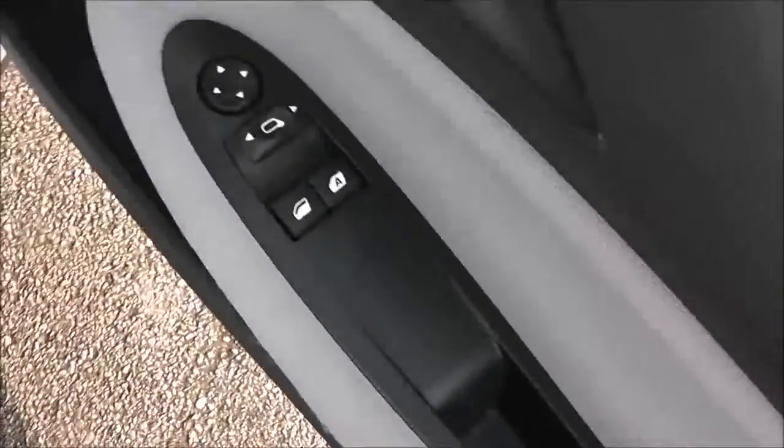Now if we head inside the vehicle, in the door panel we do have a cloth finish. We've got front electric windows, electric wing mirrors and speakers, as well as some storage. We've got a metal side-step.